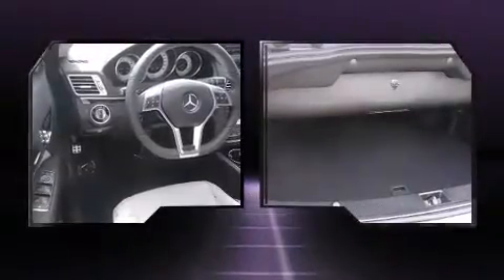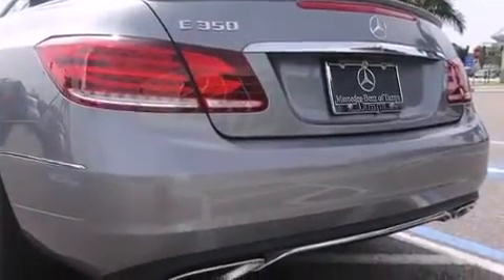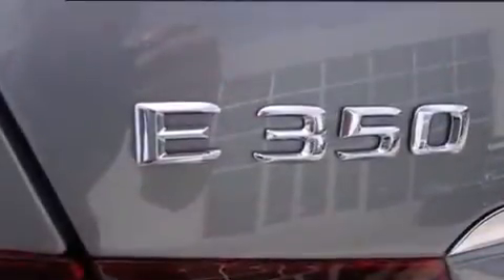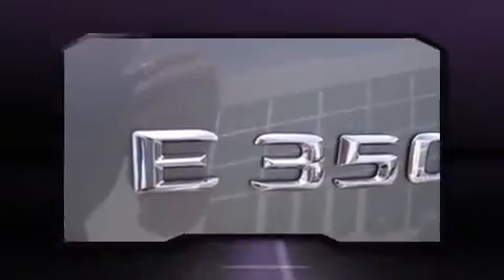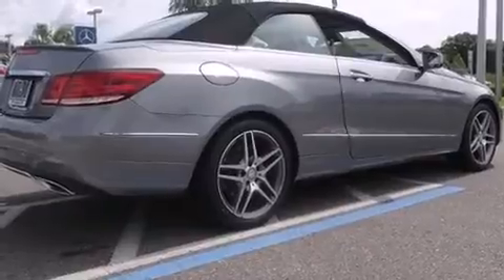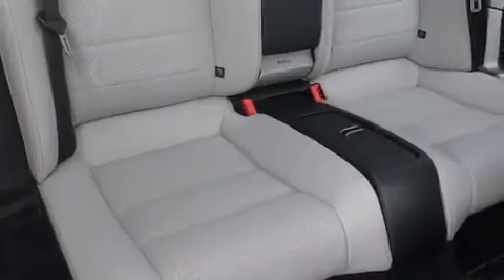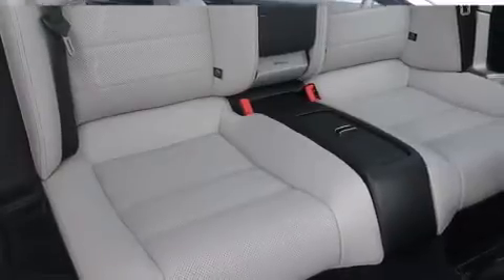It includes heated seats, power front seats, a built-in garage door transmitter, automatic dimming door mirrors, turn signal indicator mirrors, a power convertible roof, lane departure warning, and a blind-spot monitoring system. Everything is where it ought to be, from the dashboard controls to the door locks and window controls.